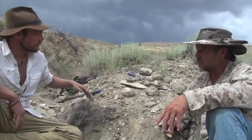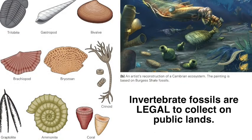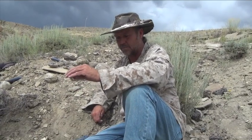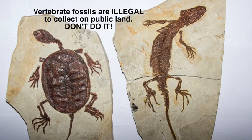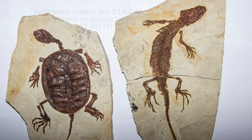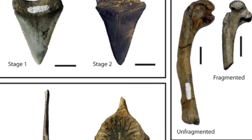As for permits: invertebrate fossils — shells, ammonites, things like that — are perfectly legal to collect. However, if you find something vertebrate — a fish, a dinosaur, anything with a spine — you cannot collect it on public land. So the marine invertebrate stuff like what we've got going on here is all perfectly legal, but as soon as it's got a vertebrae, that's something we cannot legally collect on public land.